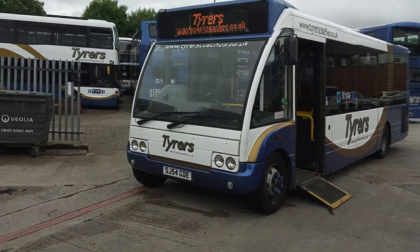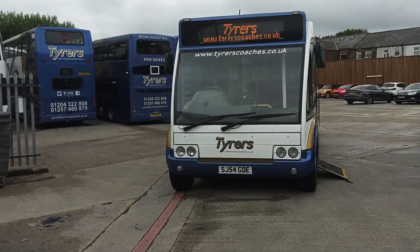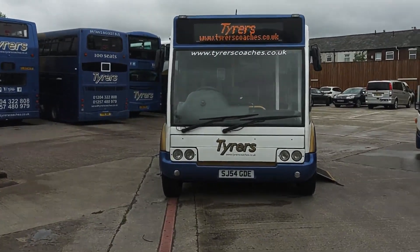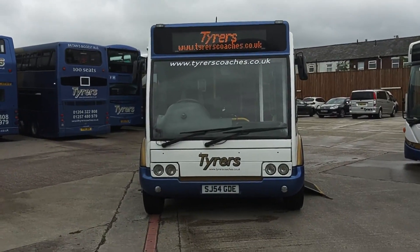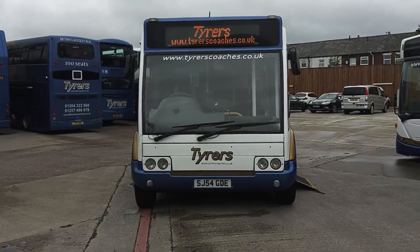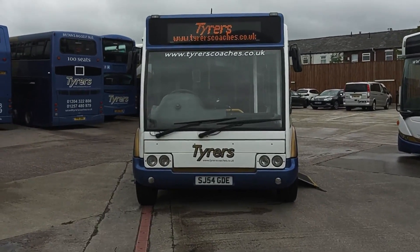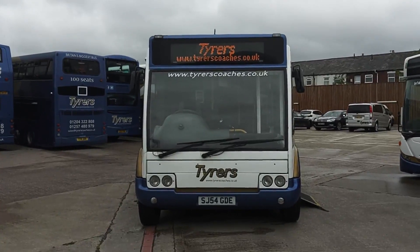LED destinations to front, side and rear. This vehicle is PSVAR compliant. To recap: it is a 2004, one of a pair, on a 54 registration. Optare Solo M880, 29 seat, PSVAR compliant service bus.